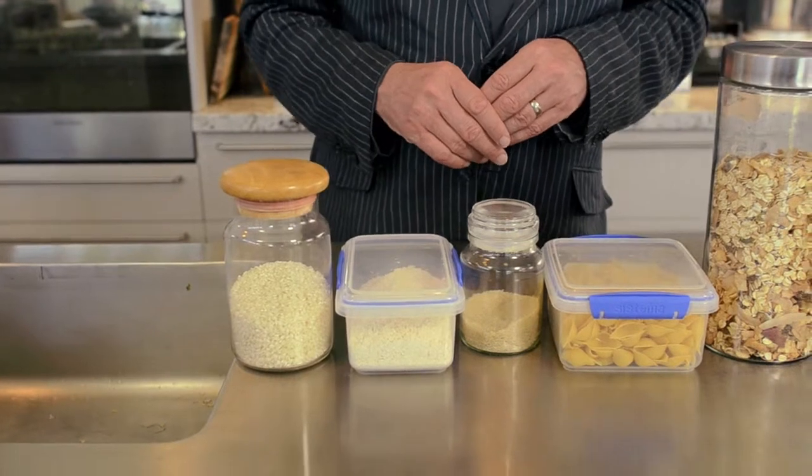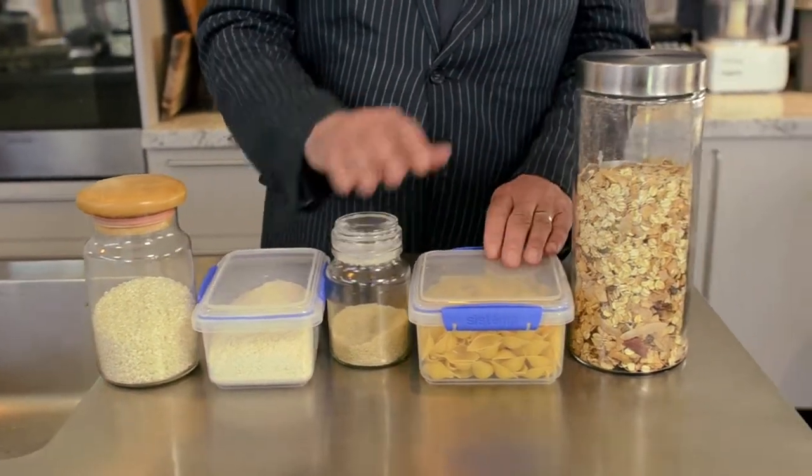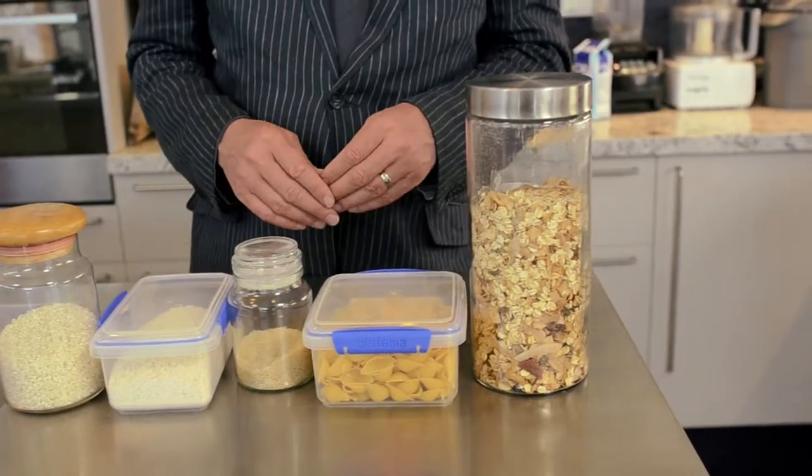Rule number one: make sure that you store dry goods like rice, flour, sugar, pasta and cereals in clear airtight containers.